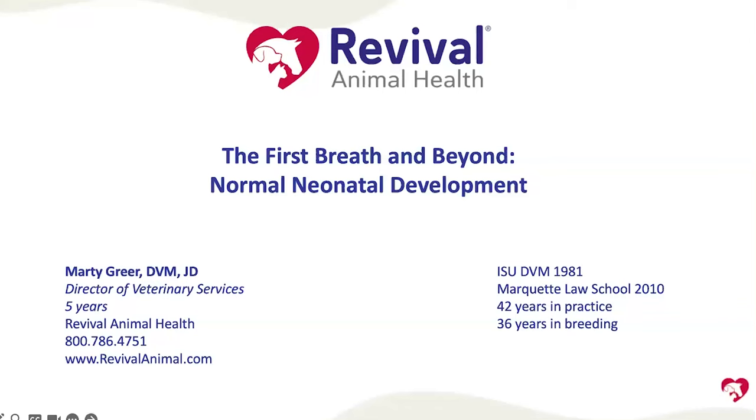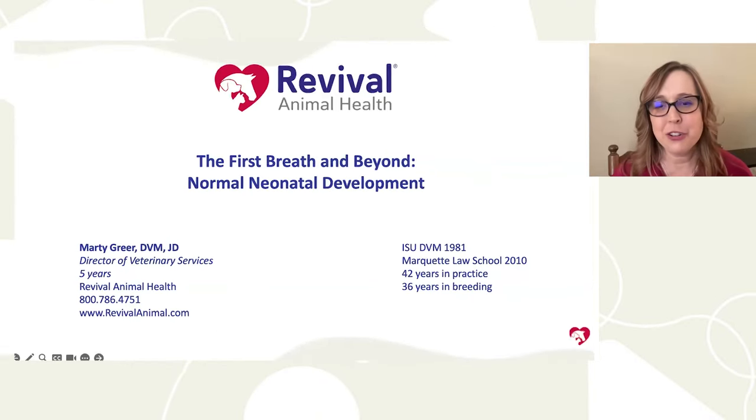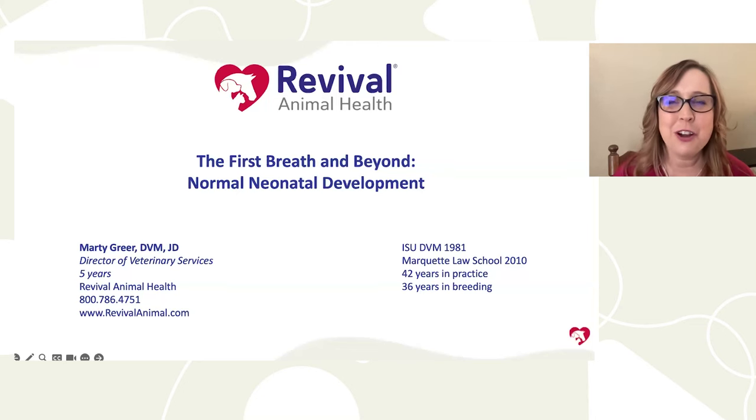Thank you for joining us for this webinar, Normal Neonatal Development. Revival's Director of Veterinary Services, Dr. Marty Greer, will be sharing her knowledge. Dr. Greer has more than 40 years of experience in veterinary medicine with special interests in canine reproduction and pediatrics. She received her Doctor of Veterinary Medicine from Iowa State University in 1981 and has served as Revival's Director of Veterinary Services since 2019.